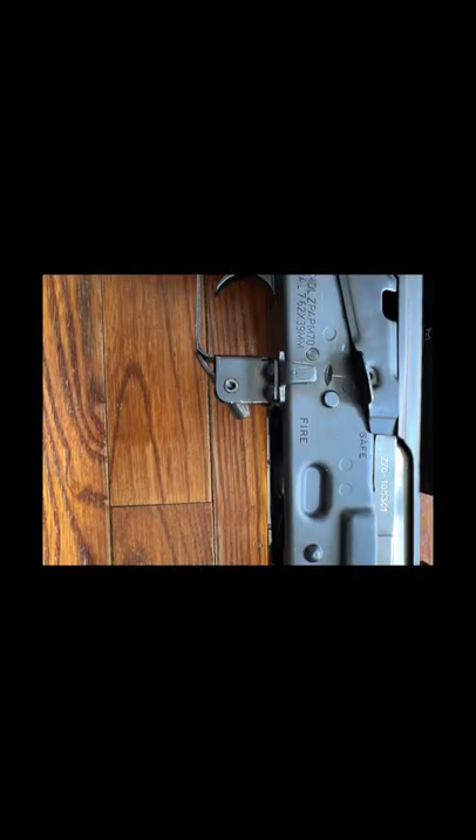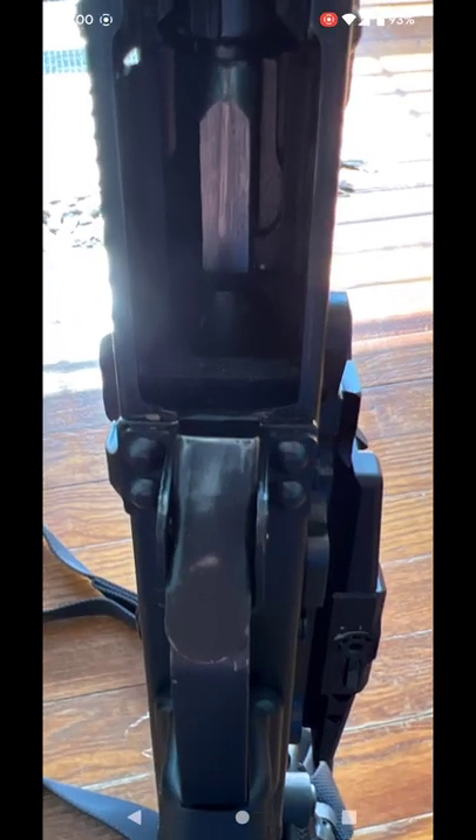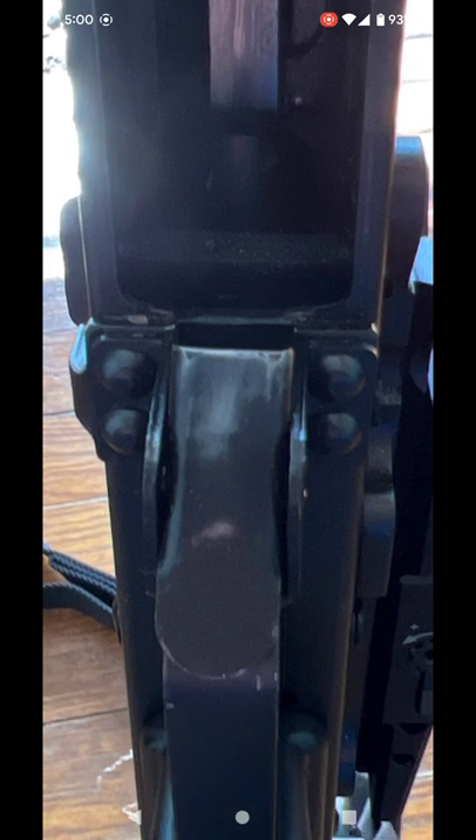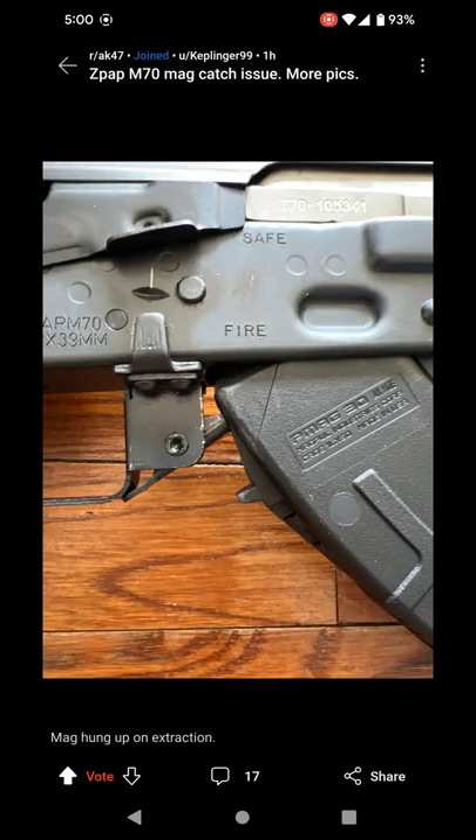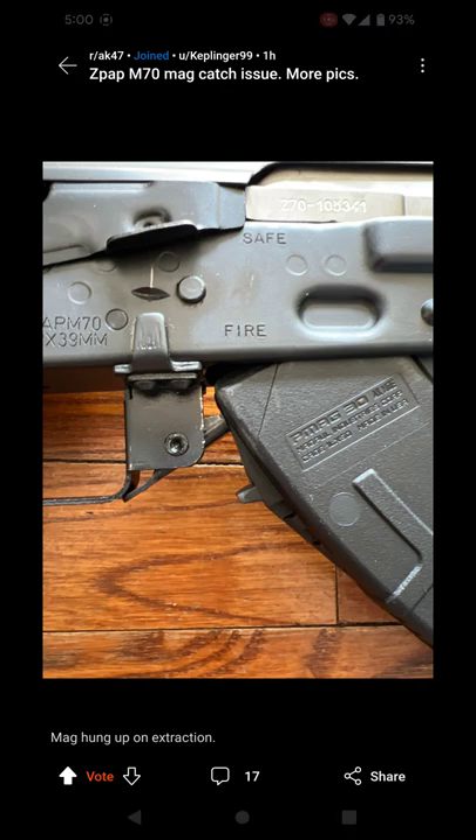Now the mag release is totally busted — and these are on new rifles, mind you, not worn-out shot ones. That's why I kept the original background here so you can see where it's actually coming from.